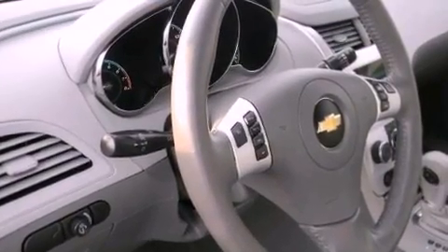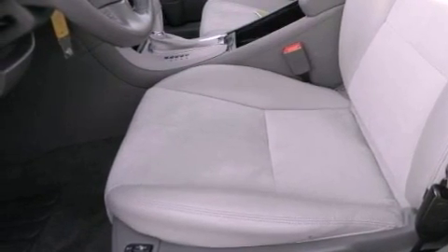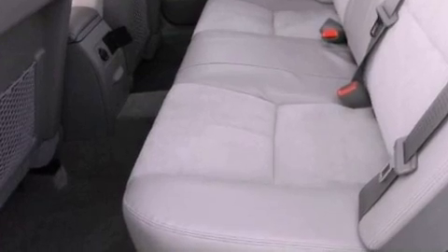The following features are also included: a power driver's seat, air conditioning, cruise control, a leather-wrapped steering wheel, and an illuminated driver's side vanity mirror.